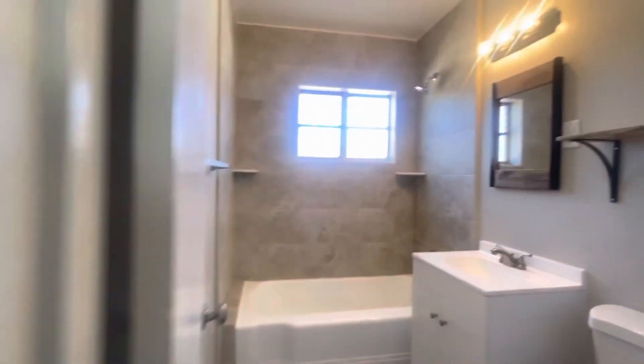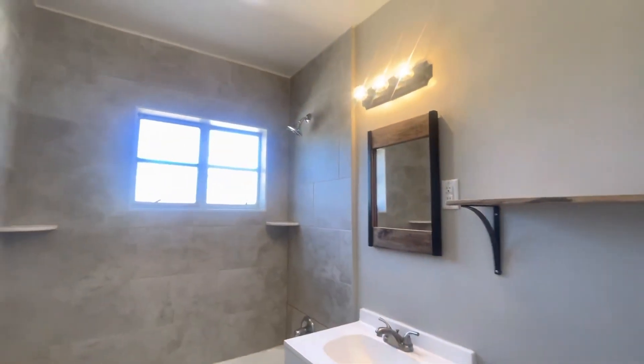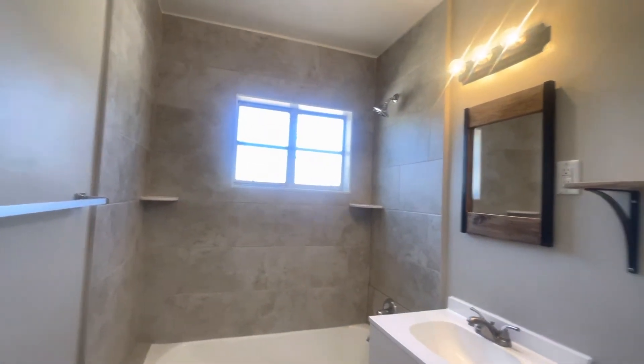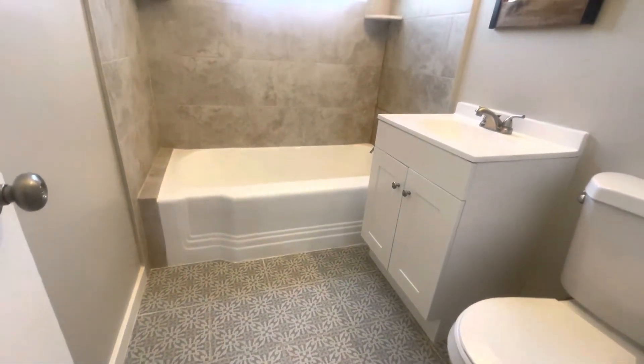And here's our newly renovated bathroom, as you can see. Nice ceramic tiles surrounding the shower, new vanity, and very cute flooring there.